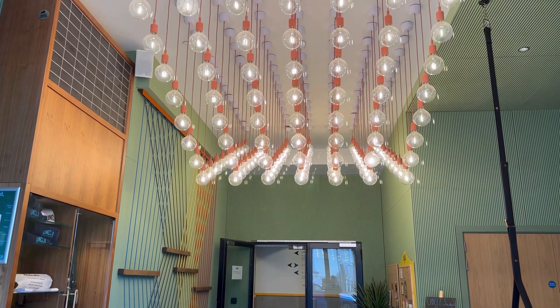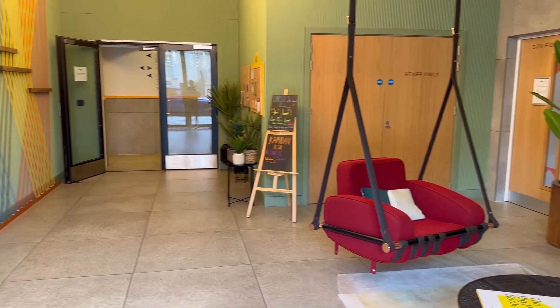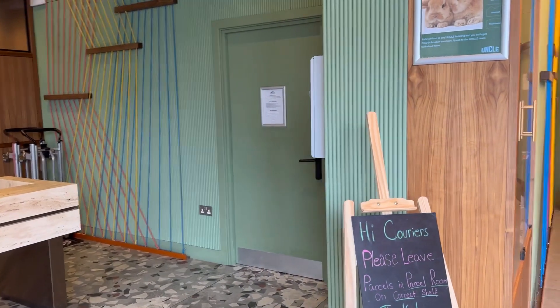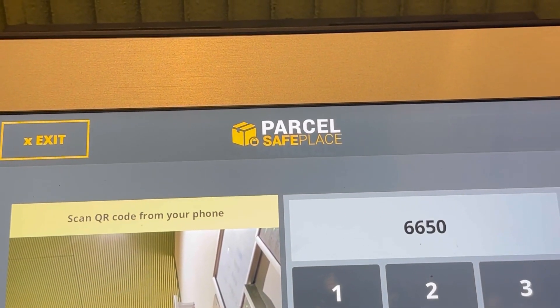We're going to start off at the entrance — they have a few seats there where you can chill while you wait to go out or when you have visitors who've just entered the building. To your left there is a courier station; the door inside is where they put your parcels and where you go to collect them once they've arrived.